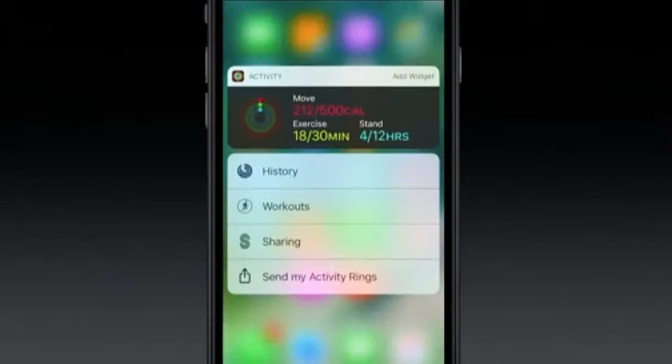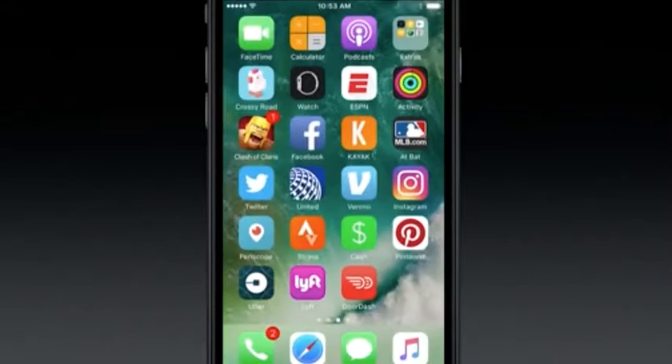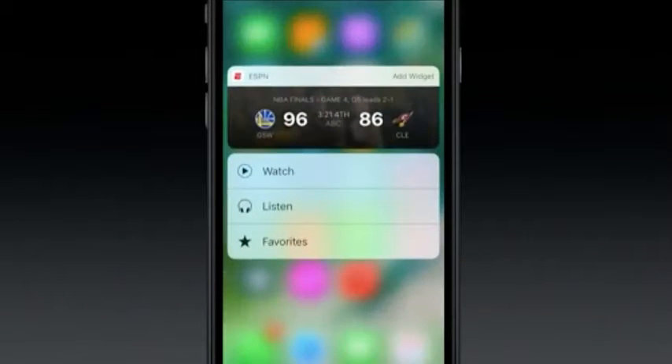Moving onto your home screen, 3D Touch shortcuts will bring more information by allowing apps to show live details in the 3D Touch pop-up.